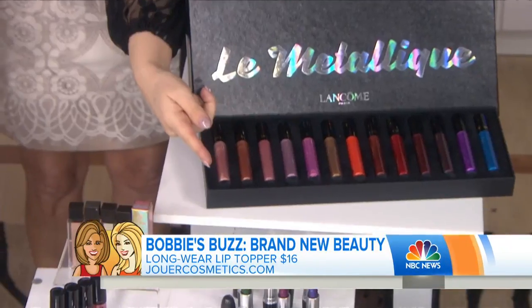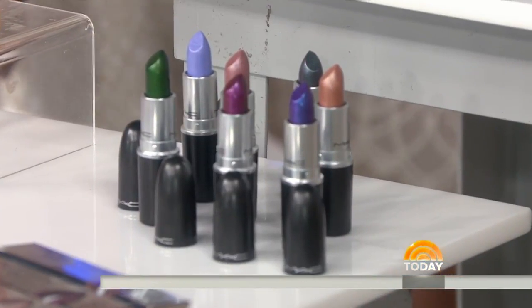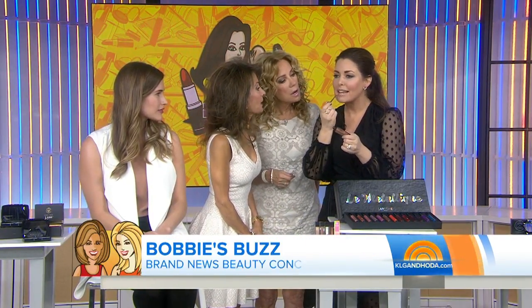Lancôme, MAC — MAC is even re-releasing their lip glass, which is amazing. A lot of drugstore brands too. Look at this rose gold — it isn't even available until the beginning of April, but look at that color on my lips. Isn't that gorgeous? It is so amazing and mesmerizing.